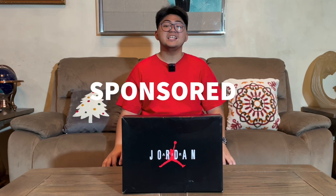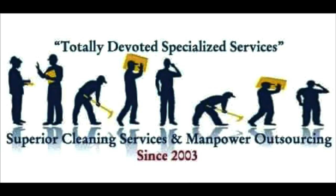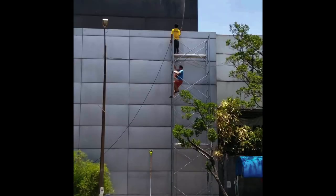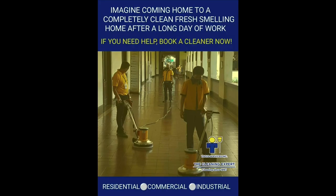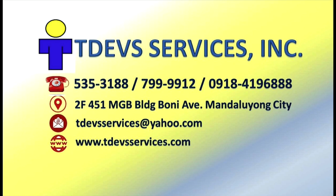But first, our sponsor. This video is sponsored by friends over at Tdebs Mr. Island — our totally devoted, specialized services, incorporated, established in May 2003. They emphasize special projects such as one-time cleaning, exterior and interior glass cleaning, facade and carpet cleaning, disinfecting, stripping, sealing and waxing of floors, ground and garden lawn maintenance, industrial plant cleaning, marble treatment and crystallization, comfort room cleaning, and housekeeping training. You can follow their Facebook page, Tdebs — they have a branch in Manila and Davao. For more information, click the link in the description below.